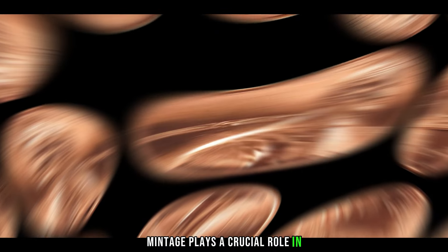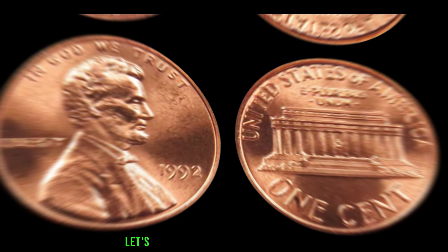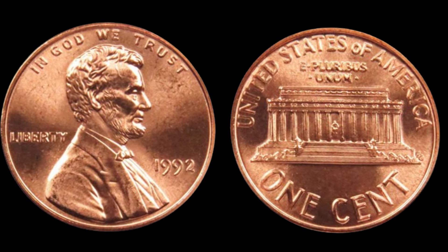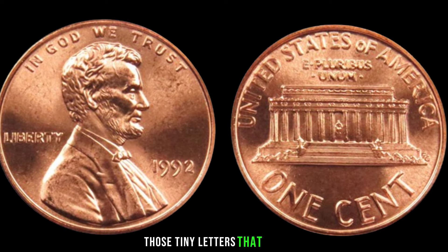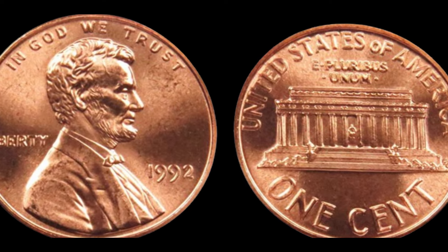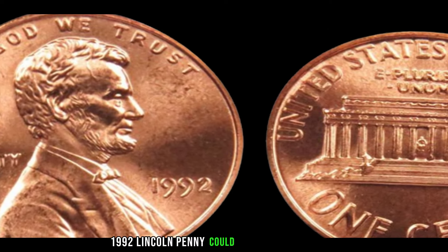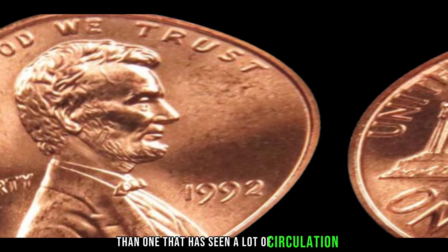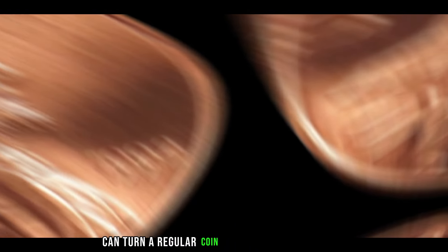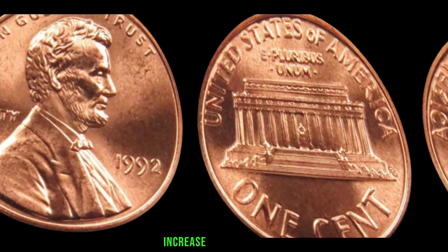Mintage plays a crucial role in determining a coin's rarity — the lower the mintage, the higher the potential value. Not all pennies are created equal, so keep an eye out for mint marks, those tiny letters that indicate where the coin was produced. Certain varieties might be more valuable than others. Condition is king in the world of coin collecting; a well-preserved 1992 Lincoln penny could fetch a higher price than one that has seen a lot of circulation. Sometimes imperfections can turn a regular coin into a collector's dream — we'll uncover any known errors or varieties that could significantly increase the coin's value.